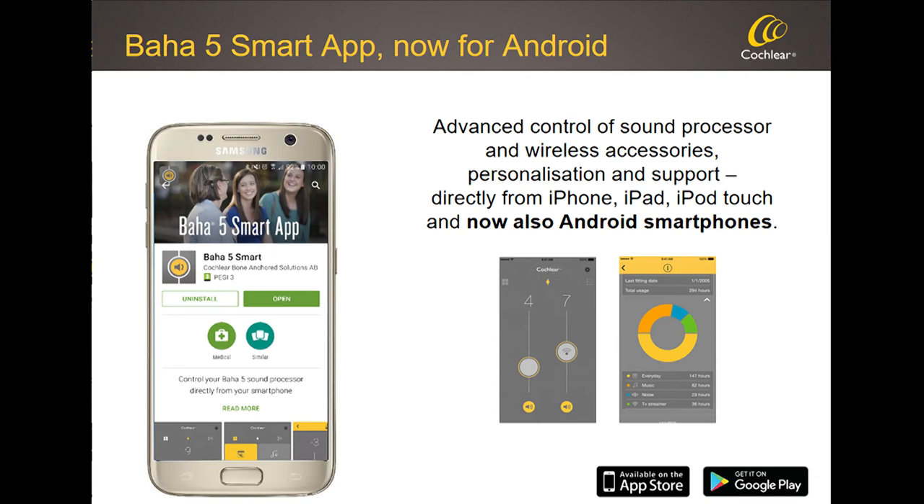We know not everyone uses iPhones. Over the last 12 months we also released an Android app. With Android phones we cannot stream audio — that's a limitation of Android, not our devices — but Android users can use the smart app to control their Baha device through their Android smartphone.